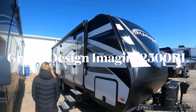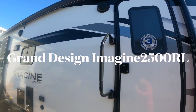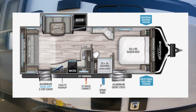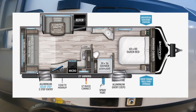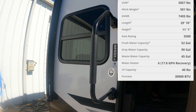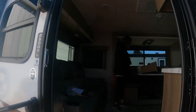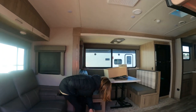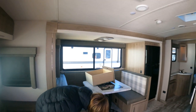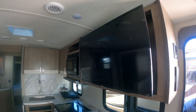The next one we looked at was the Grand Design Imagine 2500RL, which stands for rear living. I like the fact that it has two doors — one has the Lippert solid steps, the other has floating steps. You can tell by the floor plan it's got a recliner set in the back, so it's rear living, plus it's got a dinette. We liked having two seating areas as opposed to one. It's still relatively lightweight — a couple thousand pounds more than the 192 and about a thousand pounds more than the 202, but we'd probably be able to pull it with the truck we have.